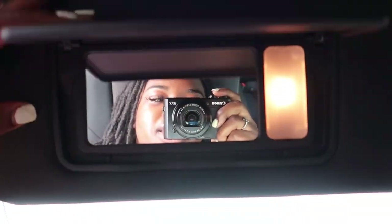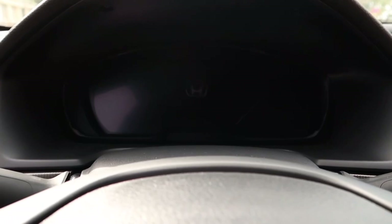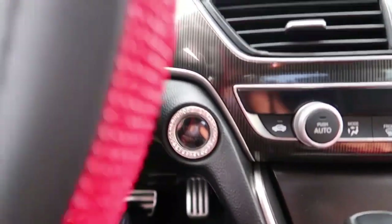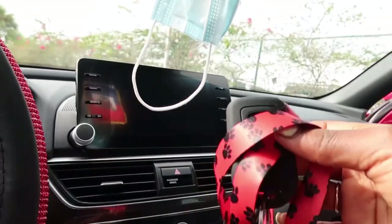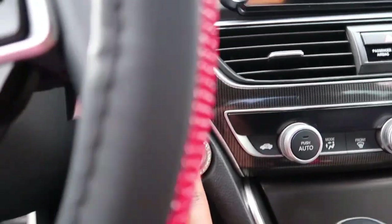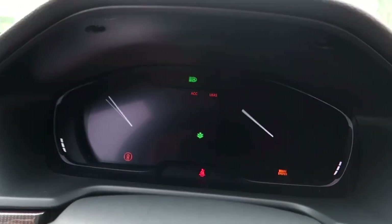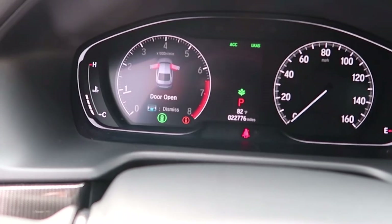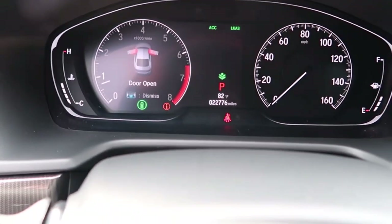When you first get in, it shows you an 'H' on the display — which means welcome. It's a push-to-start, and the key just has to be in the car. All you do is press the button and the brake at the same time and the car starts. It then shows you which doors are open.